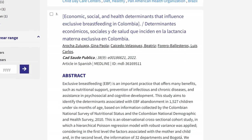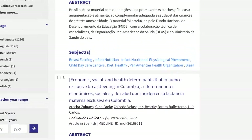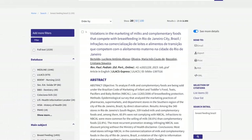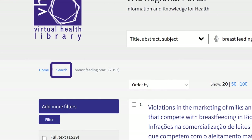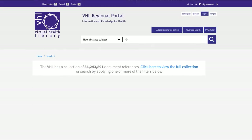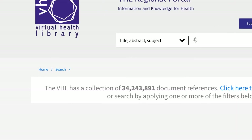There are other features to filter and fine-tune the search results, which will be shown in other examples. To clear the search box or start a new search, click on search. To return to the portal's home page, click home.